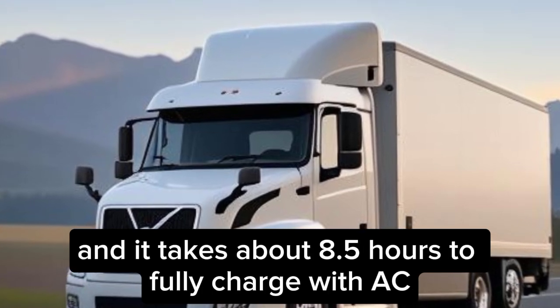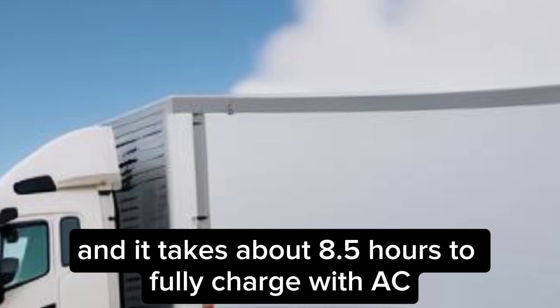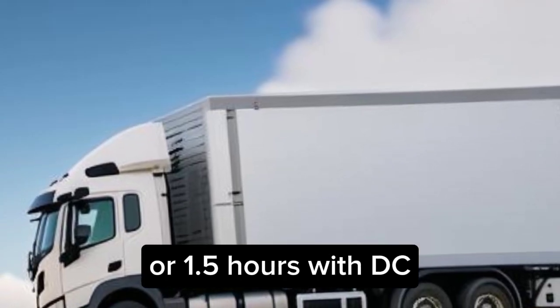The truck can be charged with either AC or DC power, and it takes about 8.5 hours to fully charge with AC, or 1.5 hours with DC.